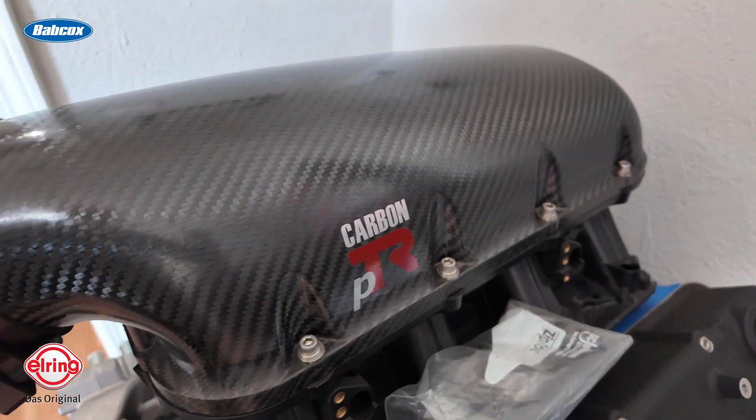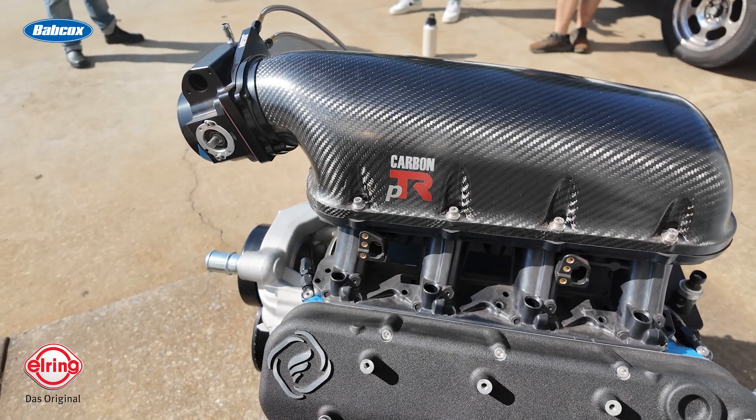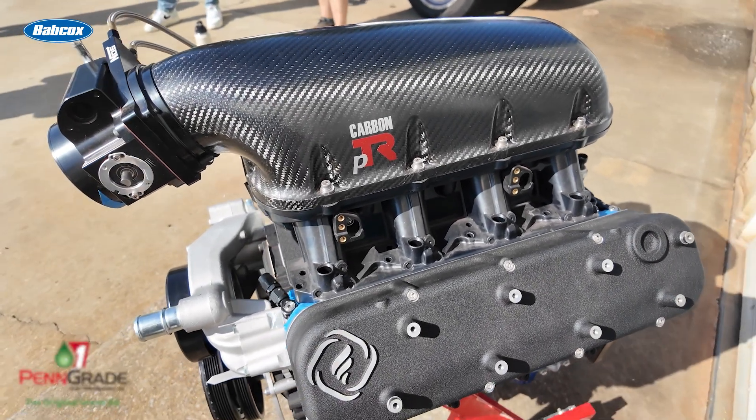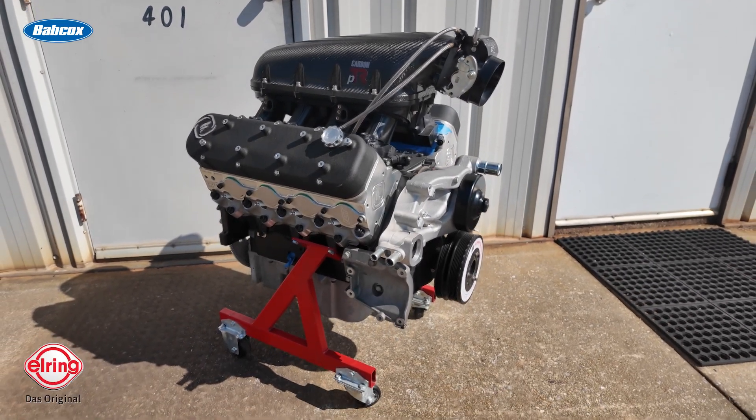We linked up with Carbon PTR for the intake manifold. I've never used one of these intake manifolds before — I thought they looked very cool so we decided to try it out. The only thing we're waiting on right now is injectors and a couple little things to button it up, and then we'll be hitting the dyno. By end of the day we're looking at trying to push about 1,300 horsepower roughly — that's the goal.